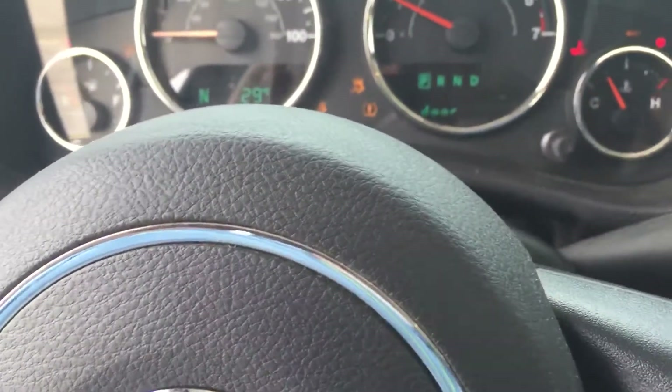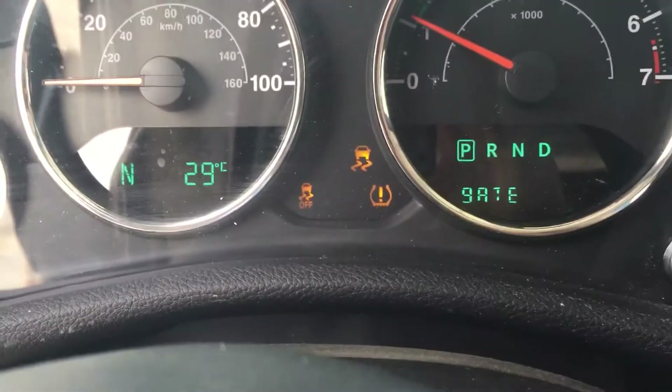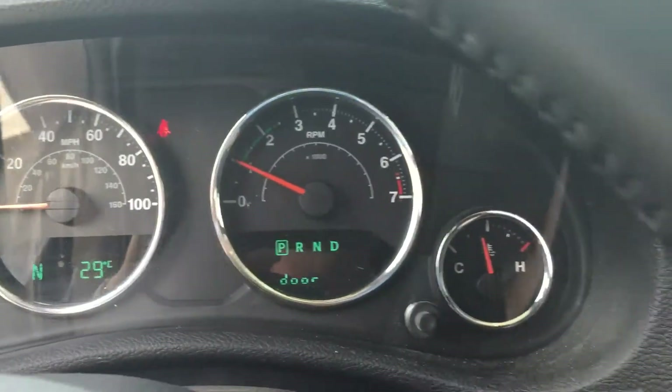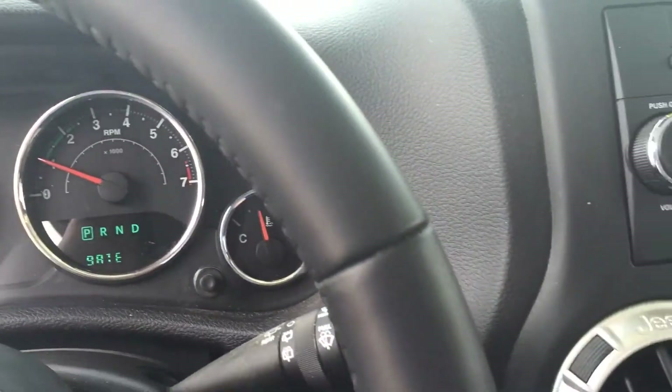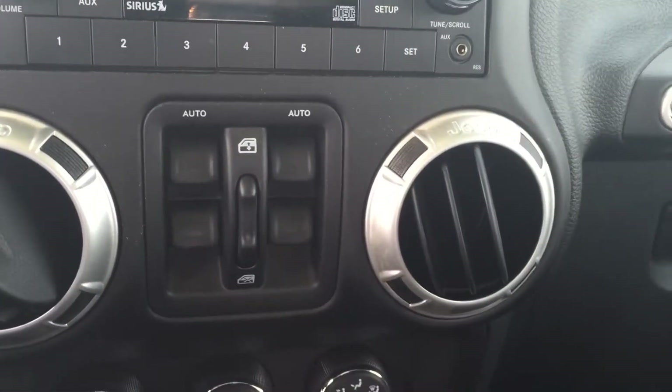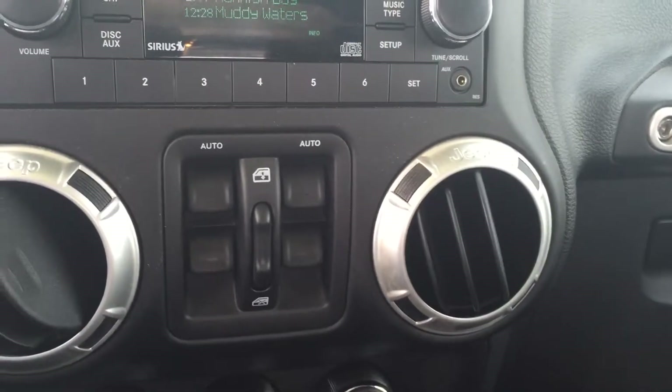This one does have cruise control — you can get it turned on and set up for you. It's set for Celsius right now. No warning lights on the dash — like a brand new Jeep. Automatic windows on the center console, because obviously the doors do come off.